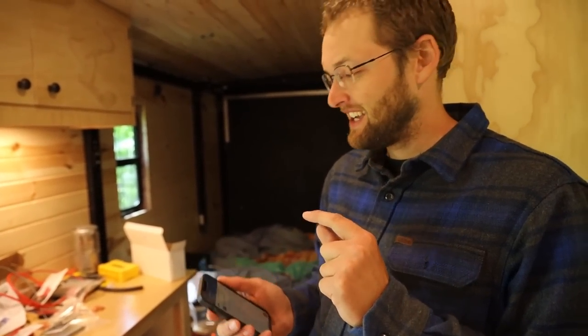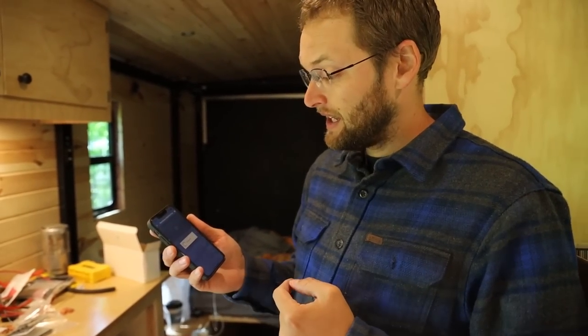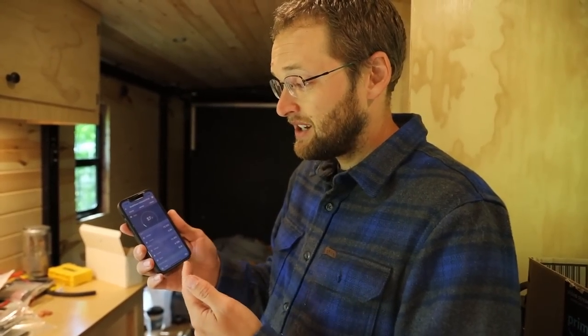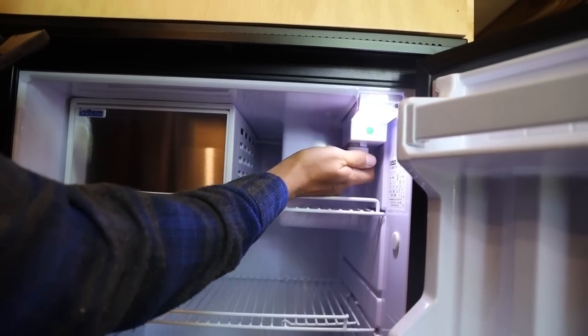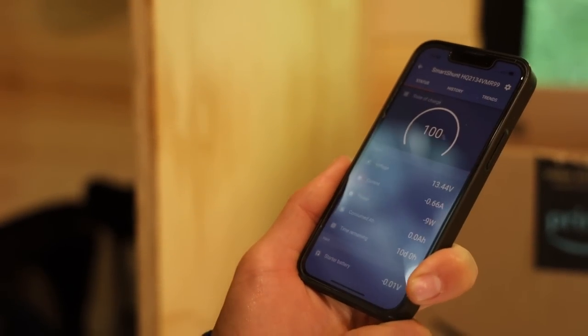This is super fun. I connected the smart shunt so I can see what everything's doing. And I just connected the fridge, the heater, and I still have to connect the ground for the pump. So there's a readout right here — this is the charge controller of the solar. Alright, we're in the negative now, just a little bit.